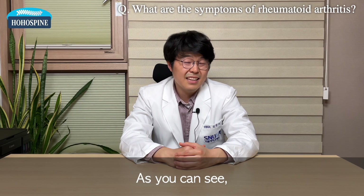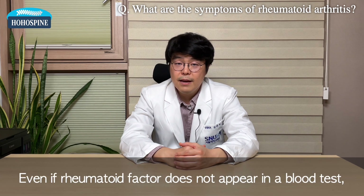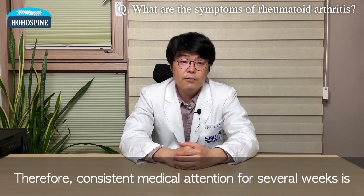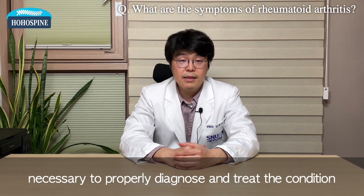As you can see, the diagnostic criteria for rheumatoid arthritis are ambiguous. Even if rheumatoid factor does not appear in a blood test, the diagnosis of rheumatoid arthritis can still be made. Therefore, consistent medical attention for several weeks is necessary to properly diagnose and treat the condition.